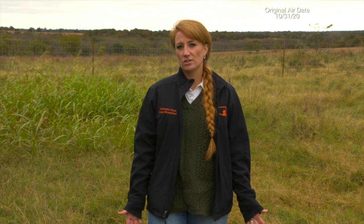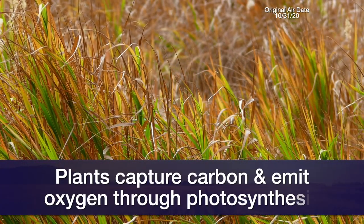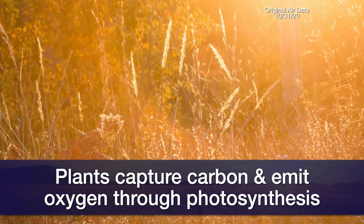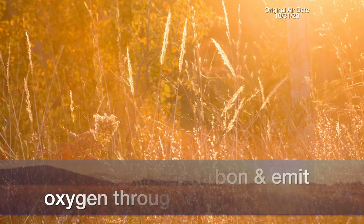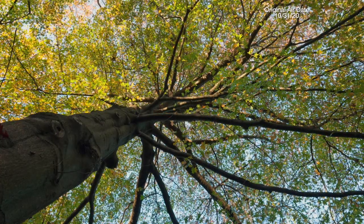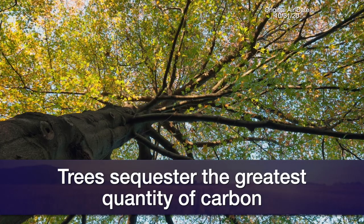Carbon sequestration is the capture of atmospheric carbon dioxide in different plants, water bodies, and in the soil. Plants have the ability to sequester carbon through photosynthesis — they're using carbon to do photosynthesis and then emitting oxygen. Of the different plant types, trees can really sequester the greatest quantity of carbon.